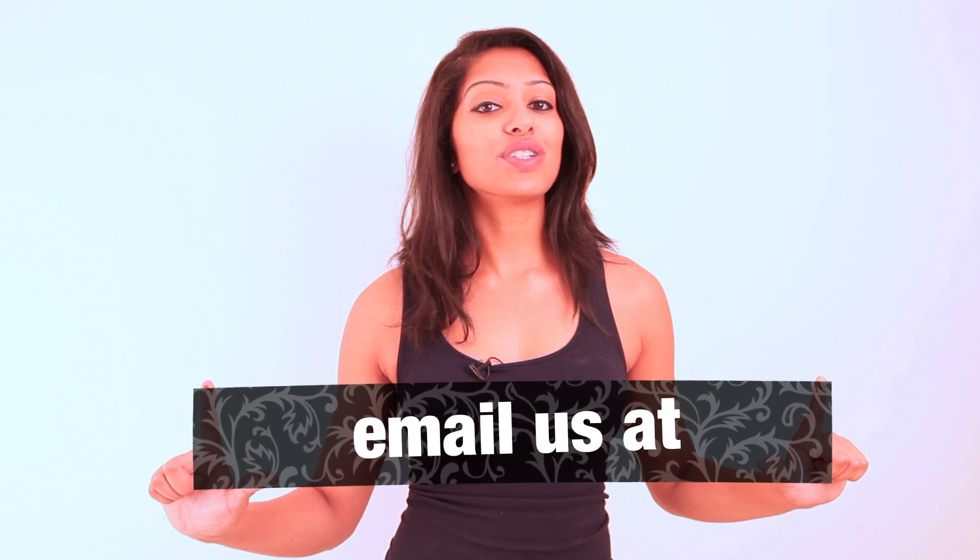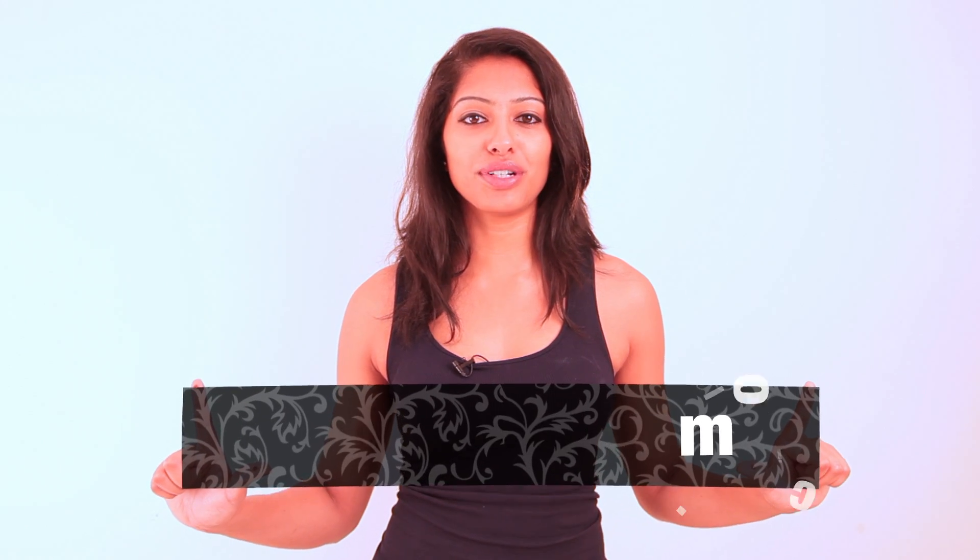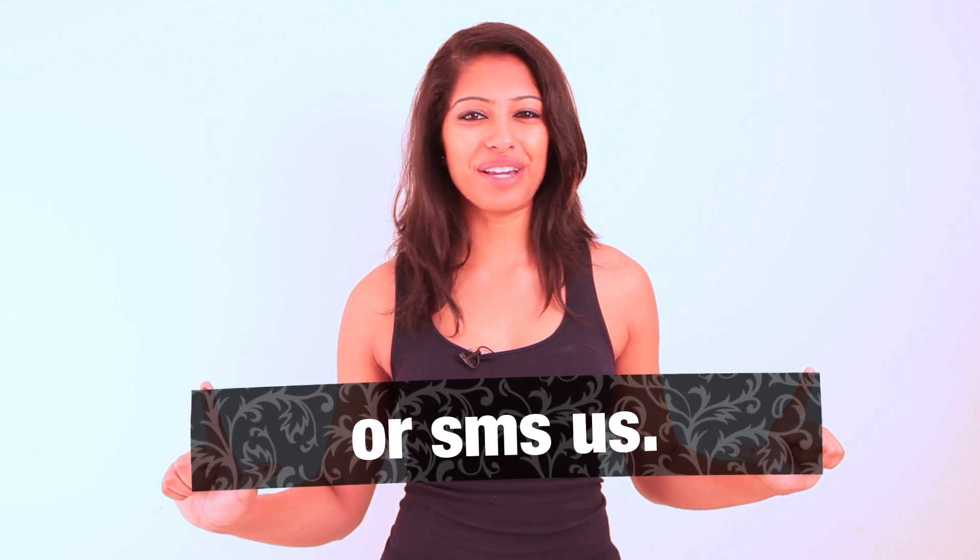That's all for today's episode, but please keep sending your questions in and always remember to subscribe to our channel. I'll check you guys out on the next episode.